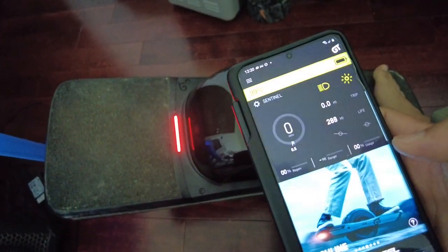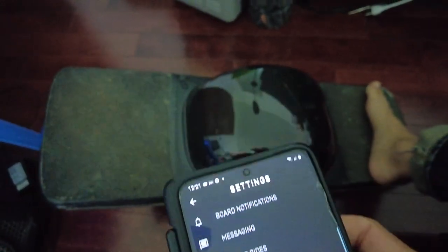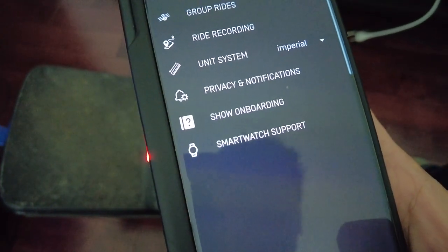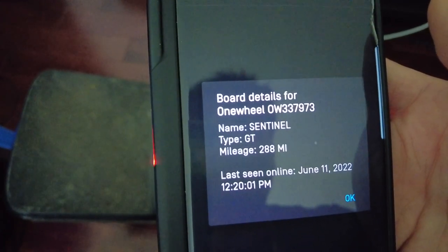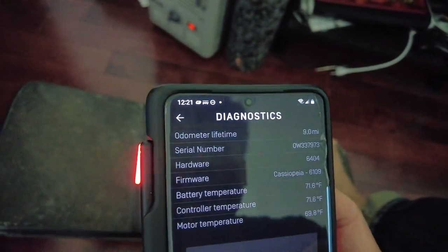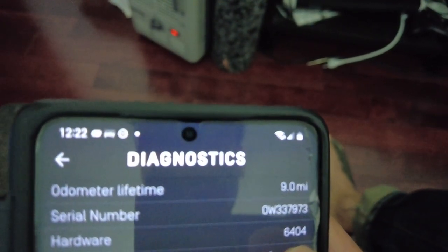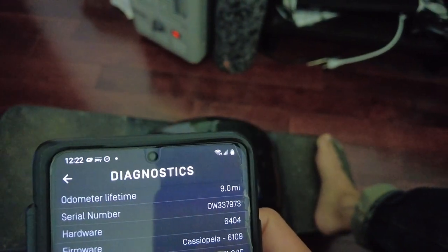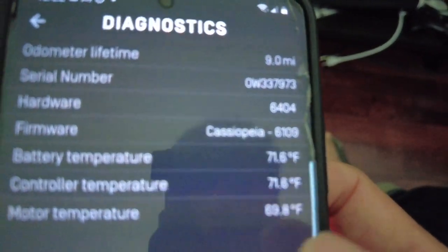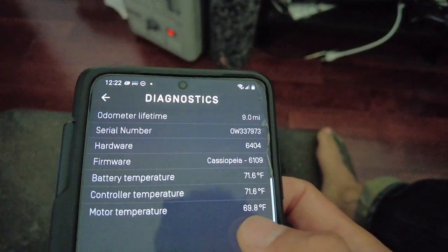I downloaded the latest firmware the other day. It's version 2.519. Mileage is up to 288 miles before this happened. Under diagnostics it's saying error 22 again. Hardware is 6404, Cassiopeia 6109 firmware. The temperature, as you can see, is 71.6 for the controller temperature and motor temperature is 69.8.